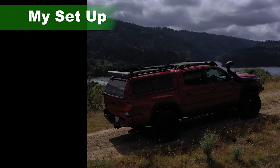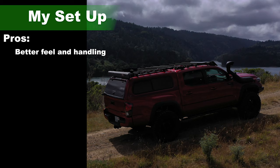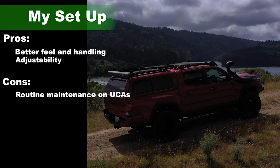Suspension — pros: the King Shocks actually feel better than the stock setup did. Keep in mind, this particular TRD Pro came with the Fox setup from the factory, and these Kings felt even better and definitely have a more dynamic range. Pro: the suspension is adjustable, so as I need more stiffness or softness, I can make those adjustments. Con: the suspension system has some maintenance involved. The control arms need to be greased — there are three Zerk fittings — and every 5,000 or 6,000 miles you probably want to make sure they're lubed properly. However, you do get quite a bit more range from that upper control arm.